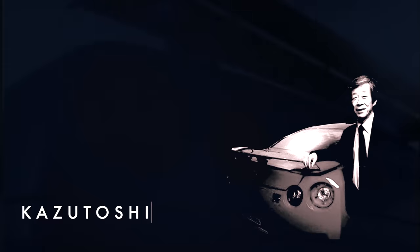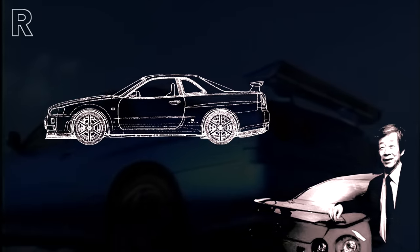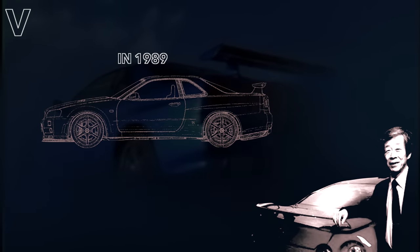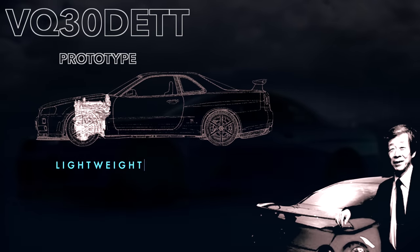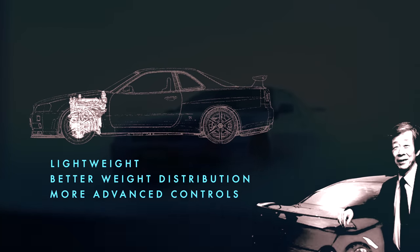Chief Engineer of the R34 GT-R, Kazutoshi Mizuno, wanted to replace the decade-old RB26DETT with a twin-turbocharged variant of the newer Nissan VQ architecture, since it would theoretically be lighter, shorter, and feature variable controlling of the intake valve timing.